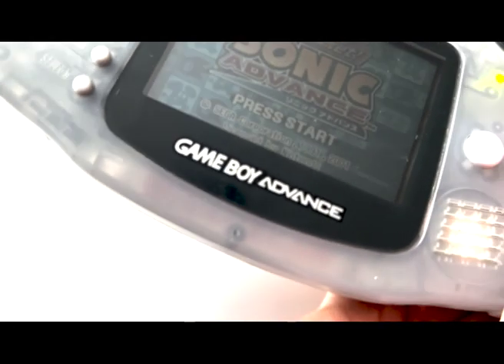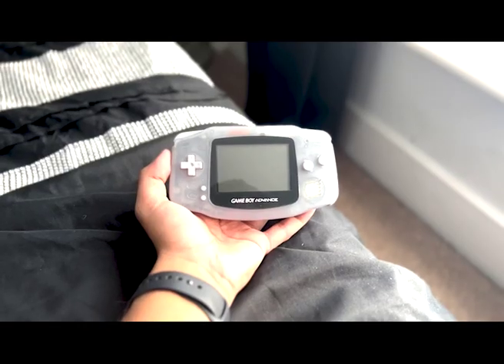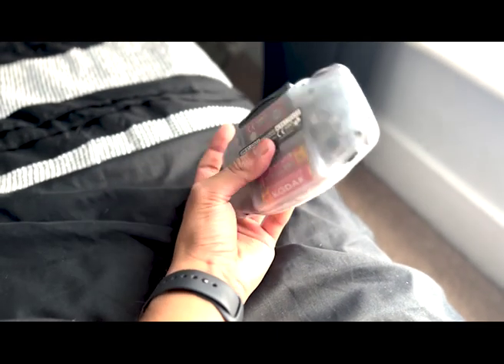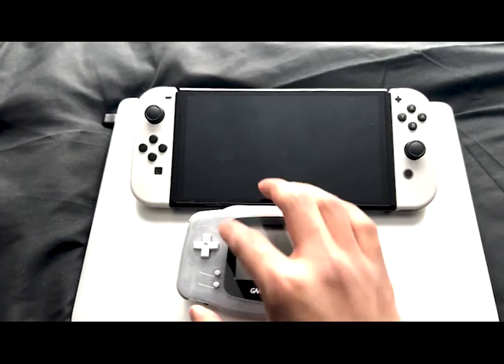After looking in my cupboards for so long trying to find this, I finally found it — but then I realized it needed batteries, so I had to go out of my way to find batteries and put them in, because nowadays everything just charges with a wire.